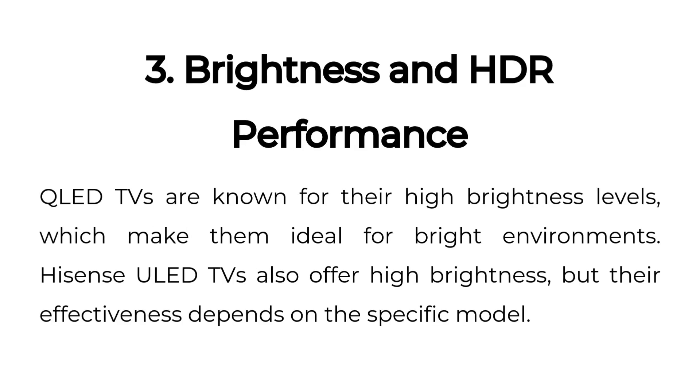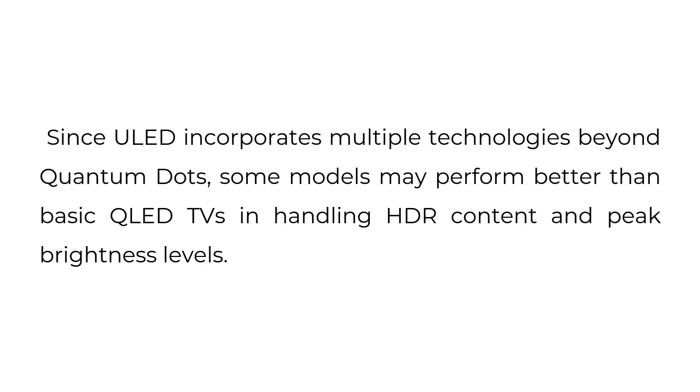Brightness and HDR Performance. QLED TVs are known for their high brightness levels, which make them ideal for bright environments. Hisense ULED TVs also offer high brightness, but their effectiveness depends on the specific model. Since ULED incorporates multiple technologies beyond quantum dots, some models may perform better than basic QLED TVs in handling HDR content and peak brightness levels.